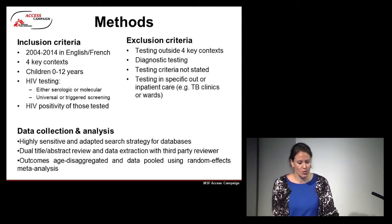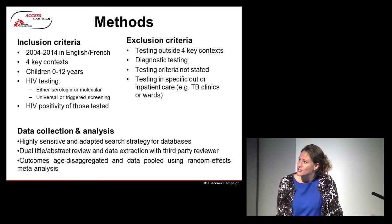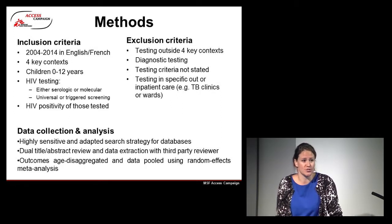For our methods, we limited to studies published between 2004 and 2014, in English or French, in the four key contexts mentioned, and we looked at under-12 HIV prevalence. We included either serological or molecular testing and either universal or triggered screening protocols, and needed an HIV positivity of those tested included in the studies. We excluded anything outside of those four key contexts, diagnostic testing, and studies where testing criteria was not stated.